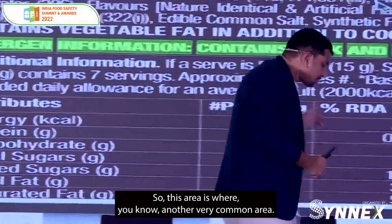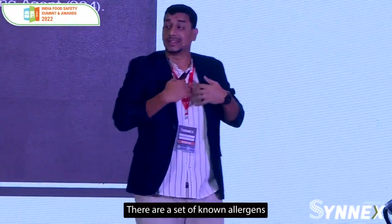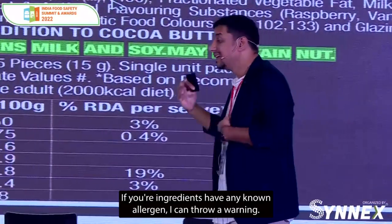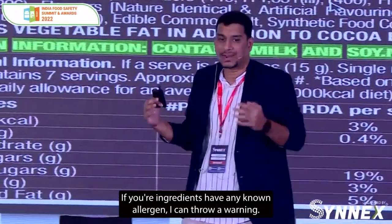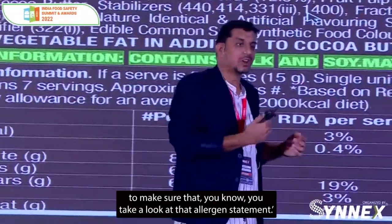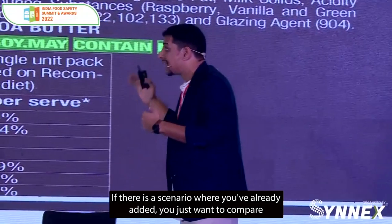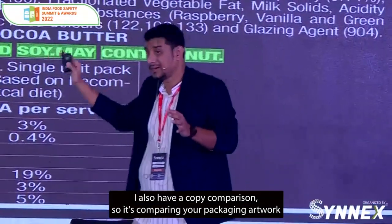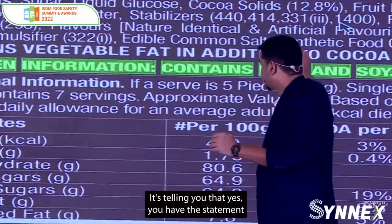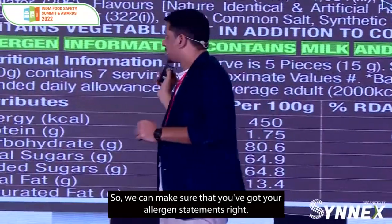Allergen declaration: you have your ingredients, there are a set of known allergens, and you want to make sure you've declared those allergens. There are two things I can do. If your ingredients have any known allergen, I can throw a warning saying your ingredients contain an allergen but you do not have an allergen statement — make sure you take a look at that. If you've already added the statement and just want to compare and make sure it's clean, I also have a copy comparison tool that compares your packaging artwork with your approved content, telling you that yes you have the statement, yes the statement is accurate, and there is no discrepancy.